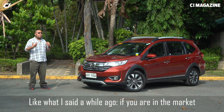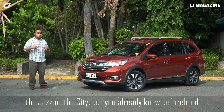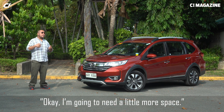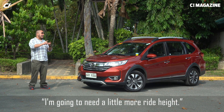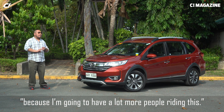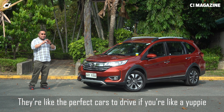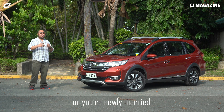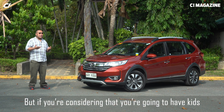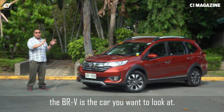If you're in the market and were initially looking for something like the Jazz or the City, but you already know beforehand that you're going to need a little more space and a little more ride height because you're going to have more people riding — because the City and the Jazz are the perfect cars if you're a yuppie, driving alone, bringing a date, or newly married. But if you're going to have kids or haul a good amount of cargo, the BRV is the car you want to look at.